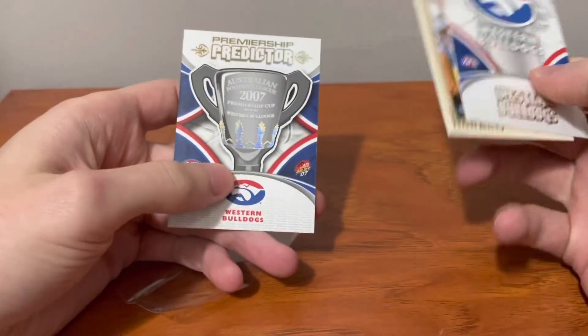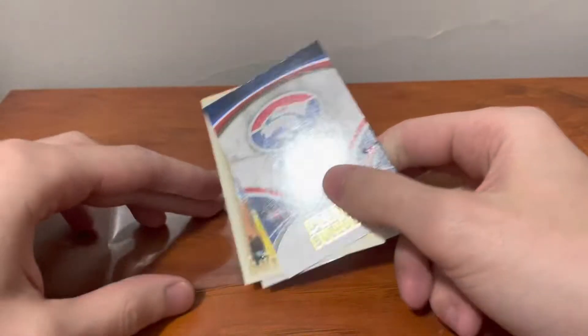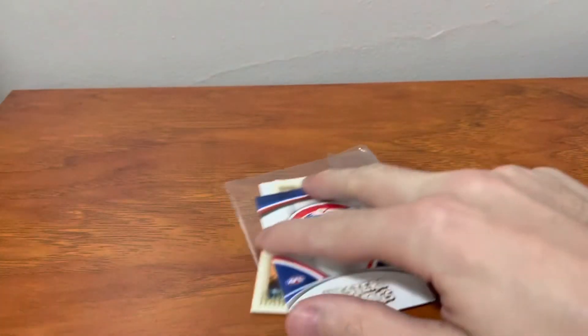I'd love to have the Geelong one from this year — that's the Hawkins rookie actually. But thank you. These are relatively high end cards and I'm looking forward to showing them off in this video. I've been waiting a while to have some footy cards in hand.